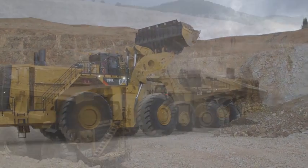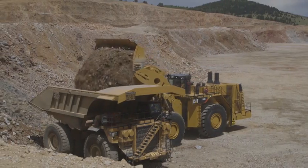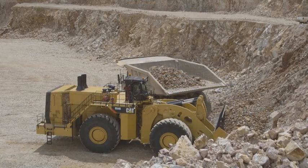Caterpillar is also carrying forward our legacy of reliable and durable products. By optimizing the size, weight, and load transition through the structures, we are maximizing life performance.